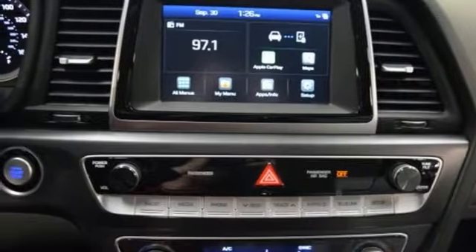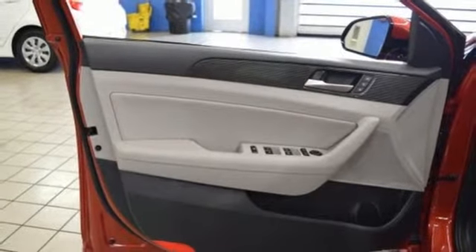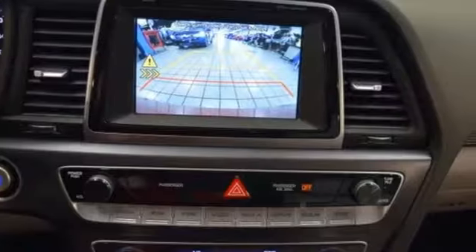Automatic transmission, hands-free liftgate, gas pressurized shocks, and in-line four-cylinder engine.